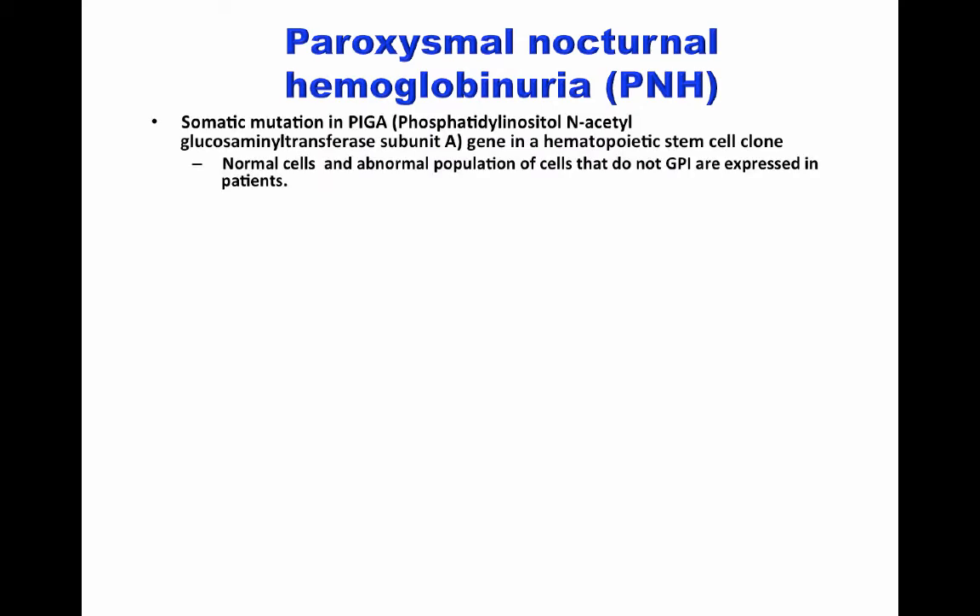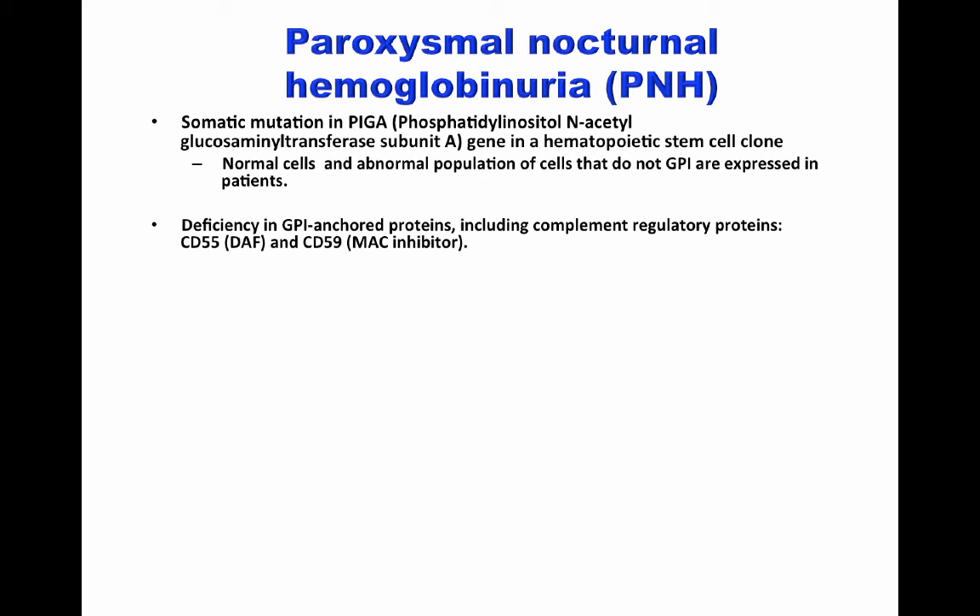PNH is due to a somatic mutation in a gene responsible for the formation of the GPI anchor, called phosphatidylinositol N-acetylglucosamine transferase subunit A, or the PIGA gene. This mutation occurs in hematopoietic stem cell clones, which means that patients with PNH have normal cells that express the GPI anchor and also an abnormal population of cells that do not have this molecule. A mutation of PIGA leads to a deficiency of GPI anchor proteins, including complement regulatory proteins such as CD55 and CD59.